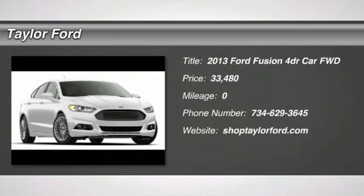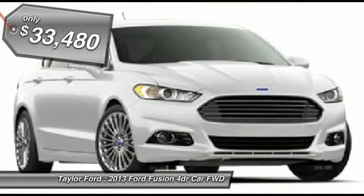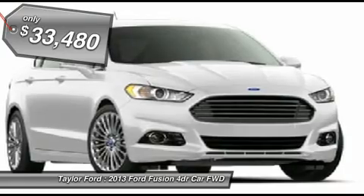The 2013 Ford Fusion. You can have both impressive power and great economy in a Fusion, and it's priced below $35,000.